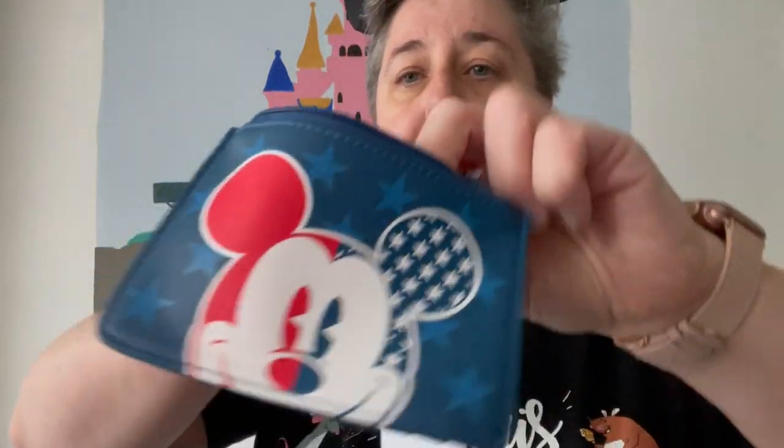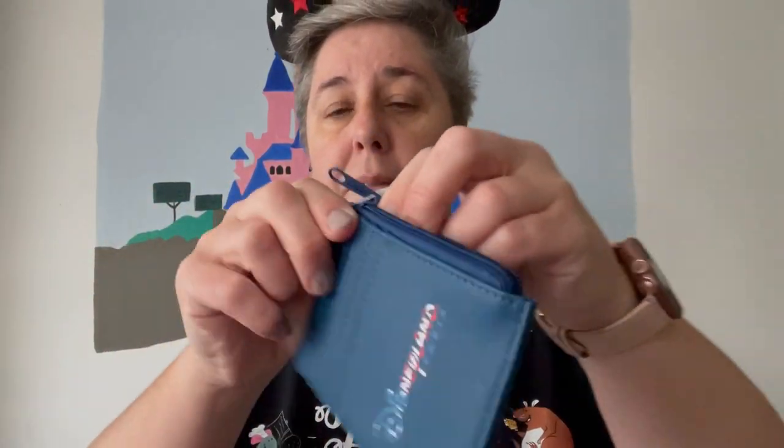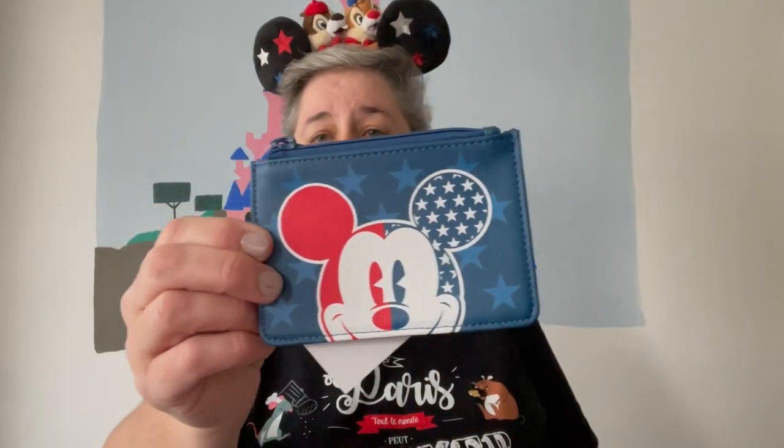This is something I wanted for a while because it's a really useful thing to have. It's a little zip coin purse, part of their American collection, branded Disneyland Paris. It also has a place for all your cards, so you can carry everything without something massive. It's got Mickey and Disneyland Paris on it, and that was £12.99, I think in the 30% off section. It seems a very practical thing to buy.